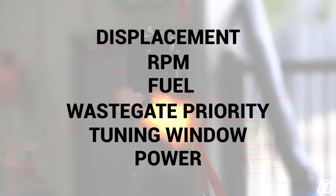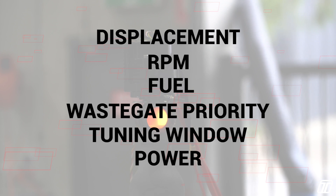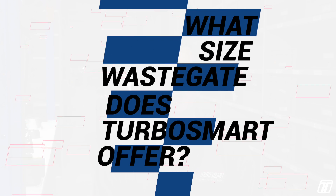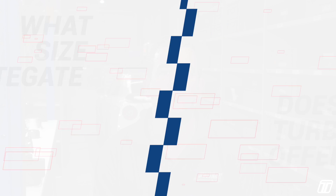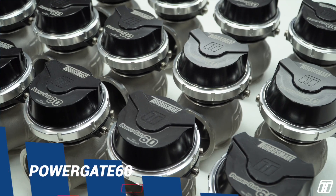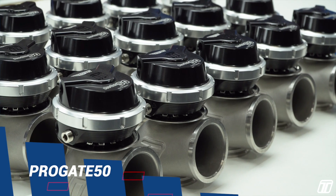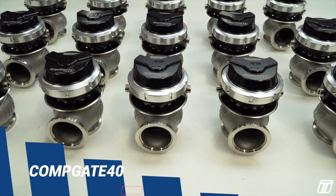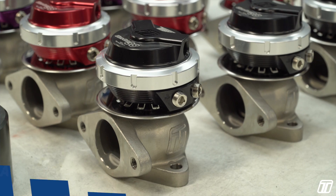And power — how much power are you going to make with all the variables that we've already listed? So what size wastegates does Turbosmart offer? We have five sizes ranging from the 60mm Power Gate, 50mm Pro Gate, 45mm Hyper Gate, 40mm Comp Gate, and the two-bolt flange Ultra Gate.